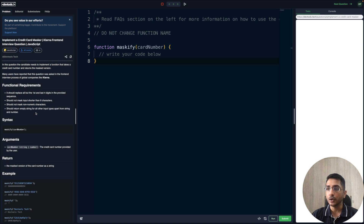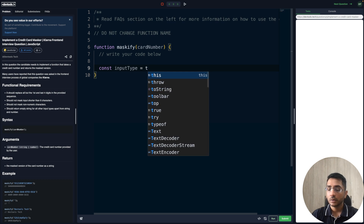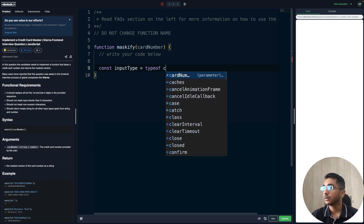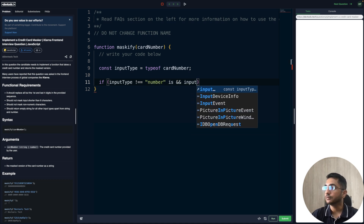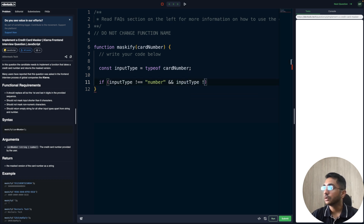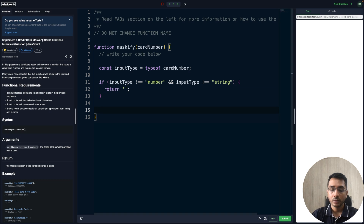Let's start implementing. First we'll take care of the sad flows, or what we call guardrails — it's often better to early-escape your function. Since we should return an empty string for all input types other than string and number, we can find the type using typeof cardNumber. If the input type is not a number and not a string, then we'll return an empty string.